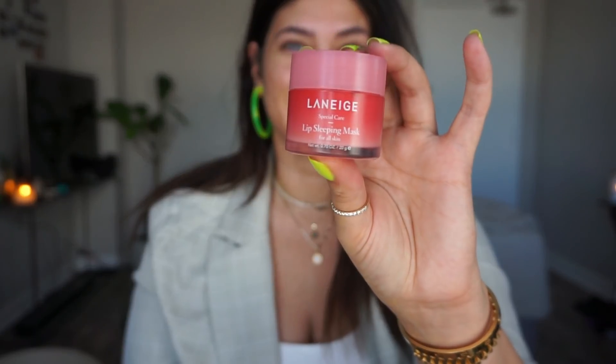So today I'm going to do my go-to updated makeup routine, which is more of a natural makeup look. To begin with, I've already prepped my skin with the La Mer Serum Essence and this lip hydrating mask — the Laneige lip sleeping mask. This is incredible.